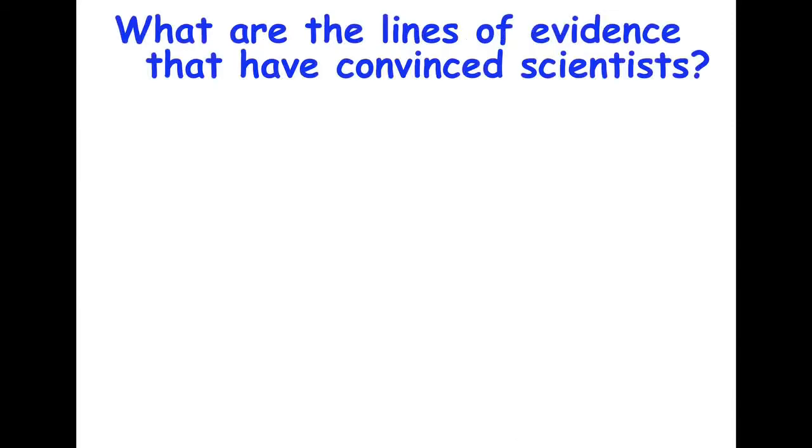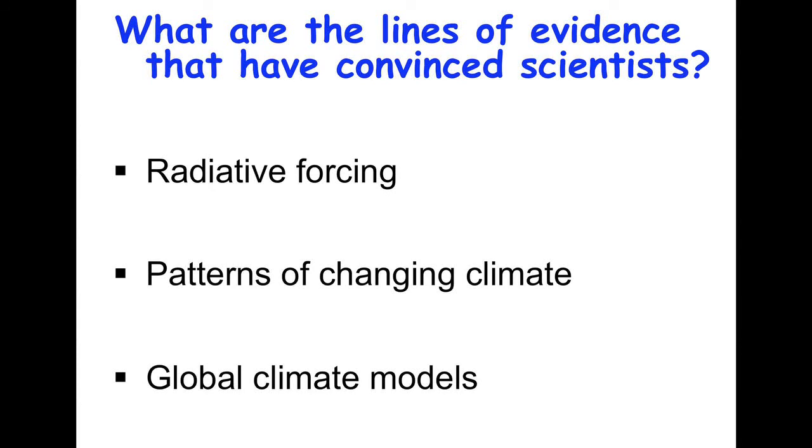So what are the lines of evidence that have convinced scientists, scientific organizations, and myself as a climate scientist? I'm going to share three of them. There are others as well, but these are the ones I like to talk about and that I think are pretty clear indicators that humans are having an influence.